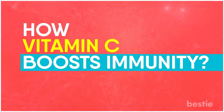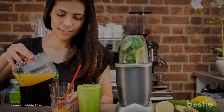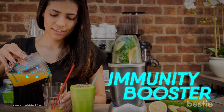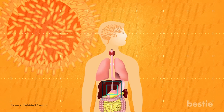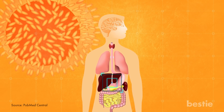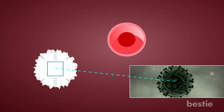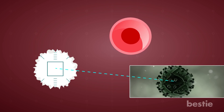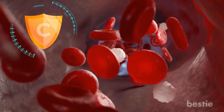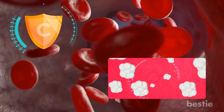How Vitamin C Boosts Immunity. One of the most important reasons why people are fixated on vitamin C is that it is believed to be an immunity booster. Is that true? Absolutely! There are multiple ways vitamin C helps your body's immune system. It boosts the production of lymphocytes and phagocytes — white blood cells that protect your body against infection. Vitamin C also protects these white blood cells from damage caused by free radicals, meaning they are able to do their tasks more effectively.